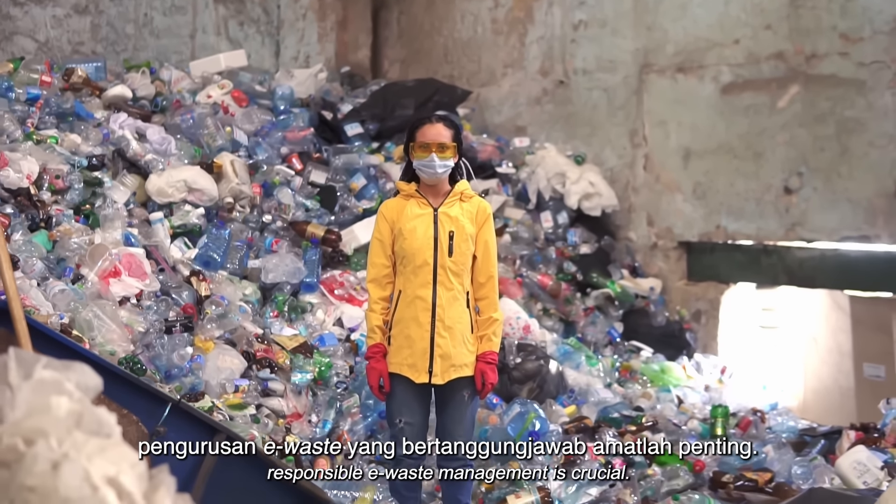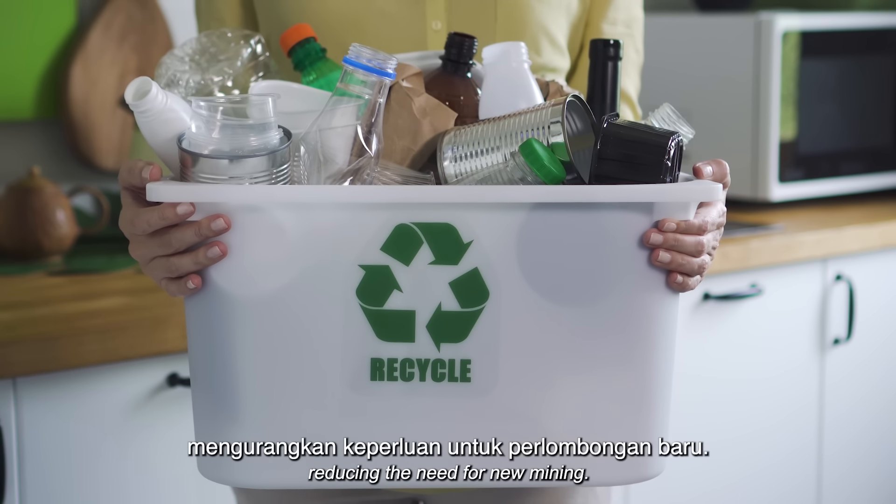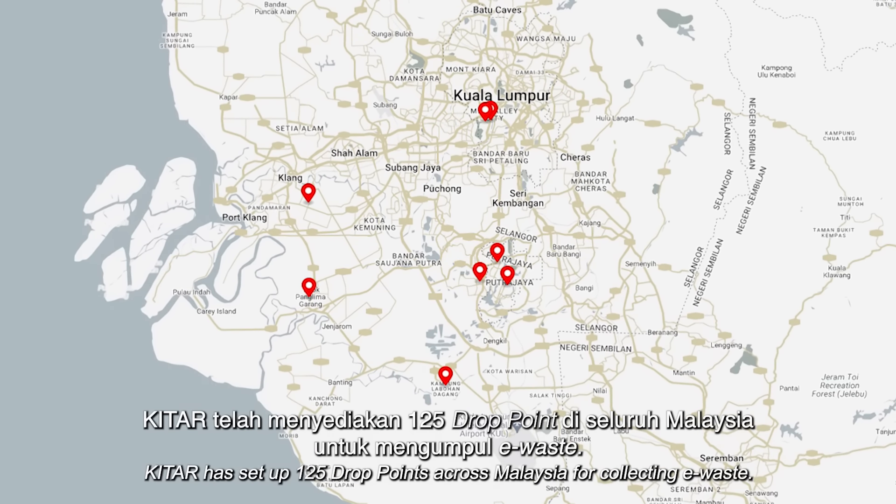Eventually, when smartphones reach the end of their lifespan, responsible e-waste management is crucial. Recycling allows for precious metals to be extracted, reducing the need for new mining.